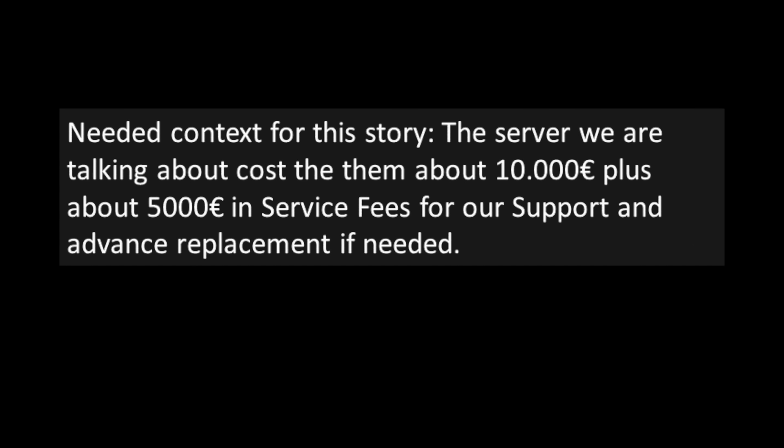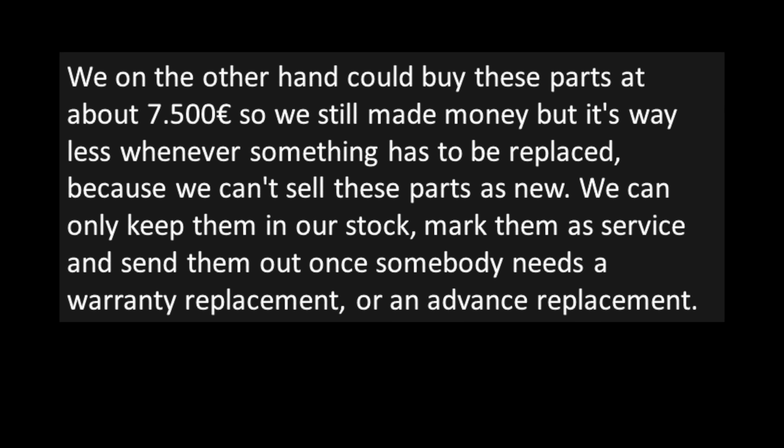For context, the server cost the customer about 10,000 euros plus about 5,000 euro in service fees for support and advanced replacement. The company could buy these parts for about 7,500 euro, so they still made money — but way less whenever something has to be replaced, since those parts can't be sold as new. They can only be kept in stock, marked as service parts, and sent out for warranty or advanced replacements.